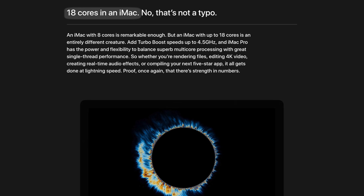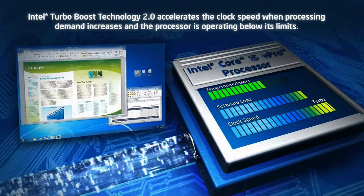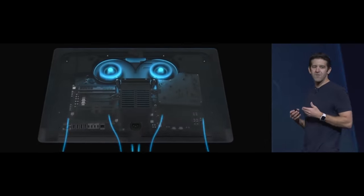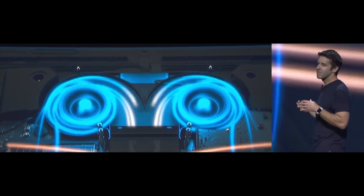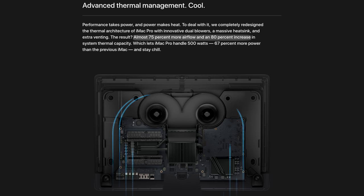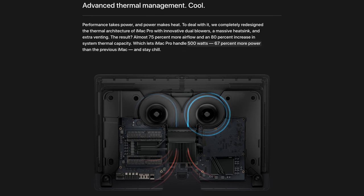You can even configure it to an absolutely insane 18 cores, and the new Xeon line of processors can turbo boost up to 4.5 GHz. Turbo boost means that whenever thermal temperatures are down, the processor will actually overclock itself and push out more performance than rated. To make sure the temperature stayed down, Apple completely redesigned the cooling system with dual fans, a massive heatsink and extra venting. This results in almost 75% more airflow and an 80% increase in system thermal capacity, letting the iMac Pro handle 500W of power — 67% more than the previous iMac.